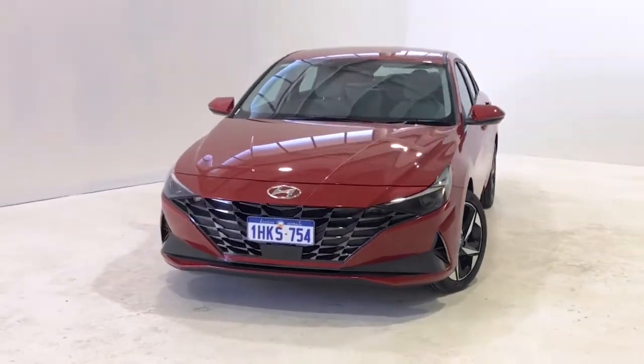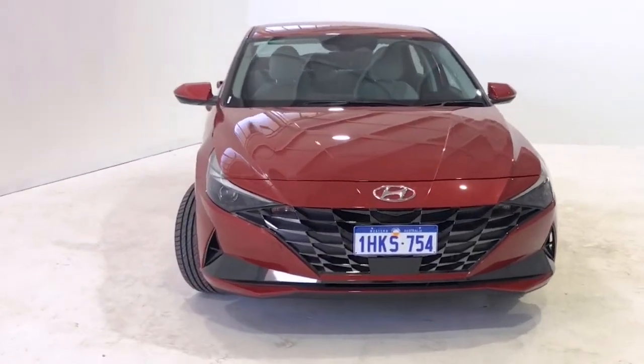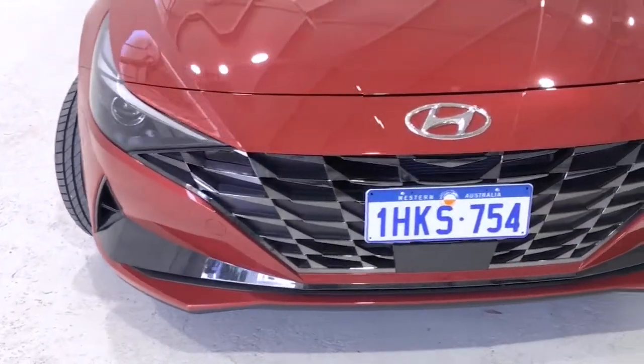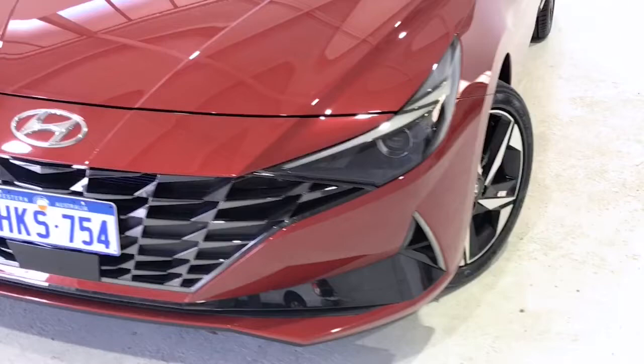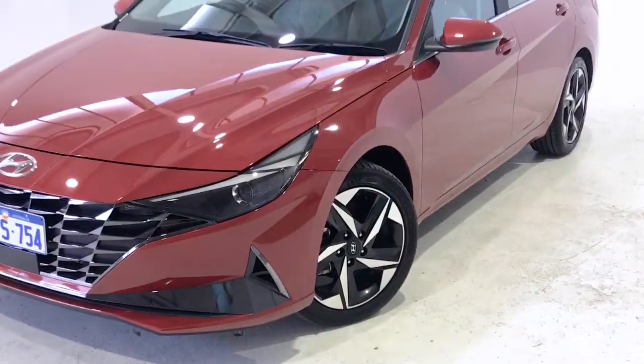The i30 Active uses 7L per 100 kilometers of petrol in the combined city and highway cycle while putting out 150g of CO2. It has a 47L fuel tank, meaning it should be able to travel 671 kilometers per full tank.